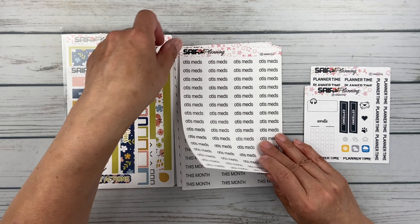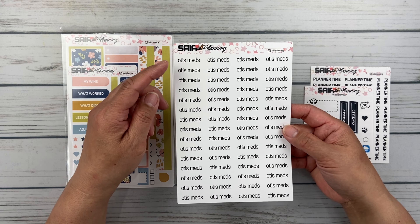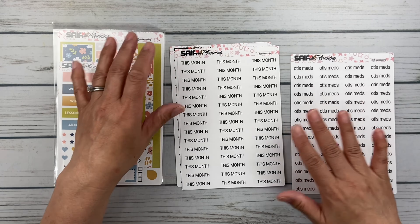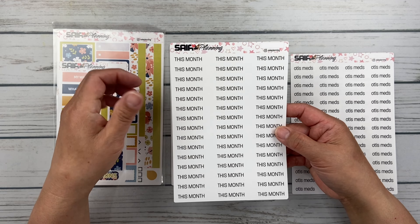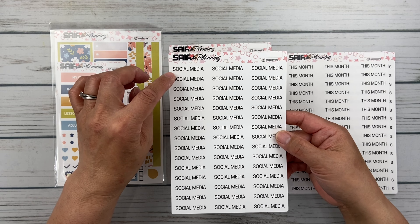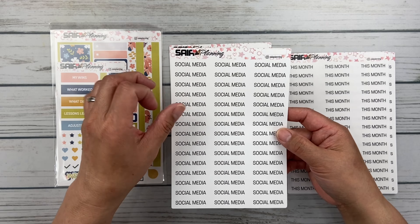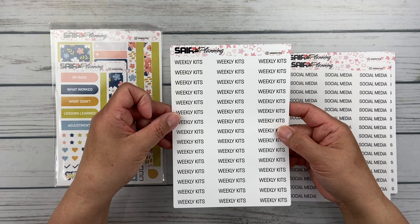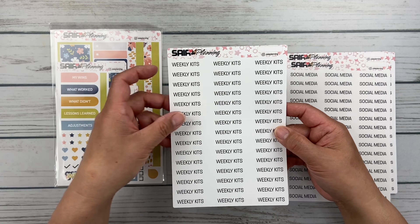And then for Otis — as you know if you've watched any of my videos, my little boy has lots of meds that he takes for his ears and his eyes. So instead of writing it in every day, every week, I just had a custom made for Otis's meds. And then in my social media planner, I needed a script that said 'this month,' because that's where I put all of my monthly kits. And then I wanted to get 'social media' — I have been using a social media script from Saya but it's all in lowercase, so I just wanted one in all caps for a bolder header. And then this one is a custom 'weekly kits,' so I can have a little section in my social media planner for planning out the weekly kits and my monthlies.